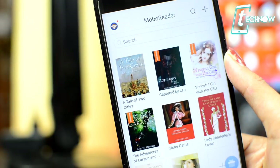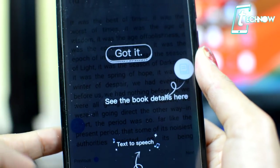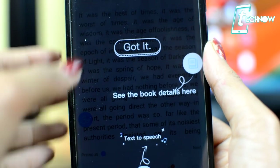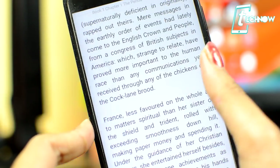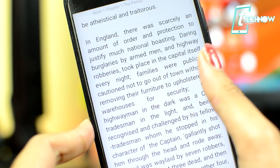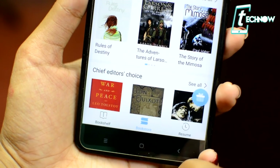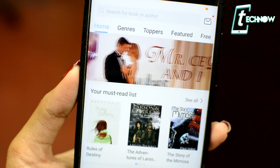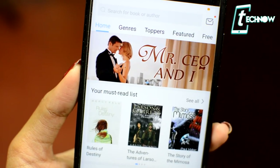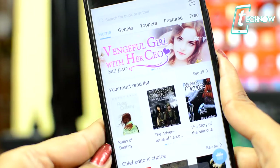Next on the list we have Mobile Reader. With this app you can explore popular genres and read your favorite books with a customizable reading experience — millions of bestsellers, novels, science fiction, and more. The app provides both paid and free ebooks including romance, sci-fi, mystery, comedy, and more. A key feature is that new stories are added daily. You can build your own bookshelf, enrich your collection, and save your favorite stories to read offline.